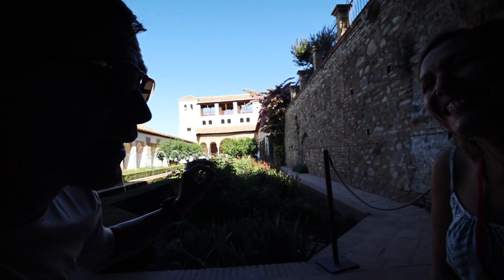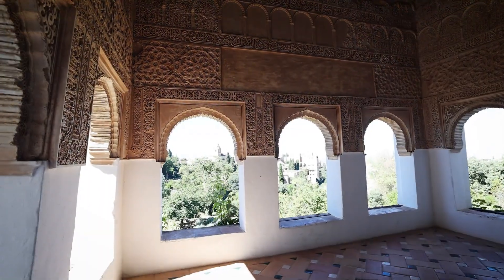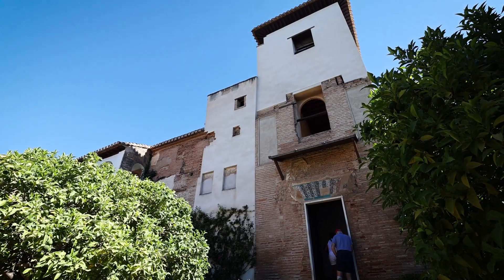Vanessa, this is one of the best preserved courtyards? Yes, in Spain, and one of the best preserved in the world as well. This is a massive complex, and to think we're just still here in the Summer Palace — we still have to get over there to the Alhambra, the walled area.